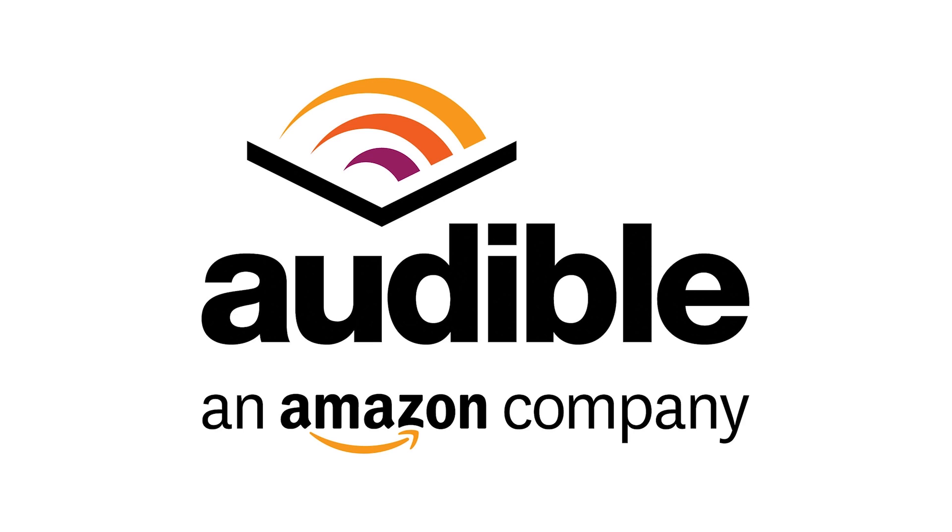This episode of Android Authority is brought to you by Audible. Go to audiblepodcast.com/authority for a free audiobook download of your choice when you sign up today.